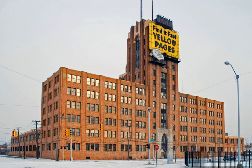Residents already occupy the building, which contains amenities such as a gym, library, computer room, recreation room, supportive services office, and workout room.